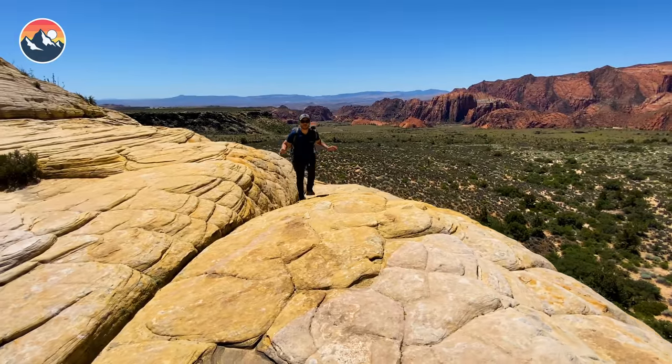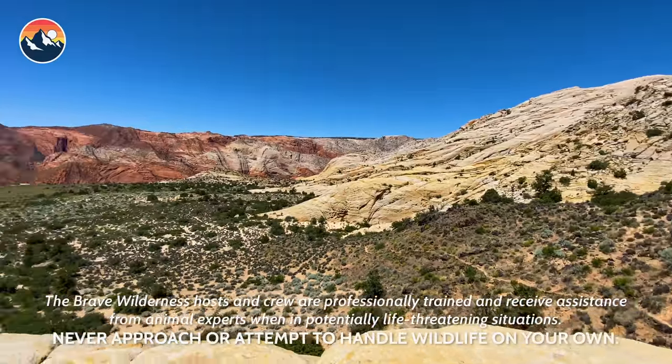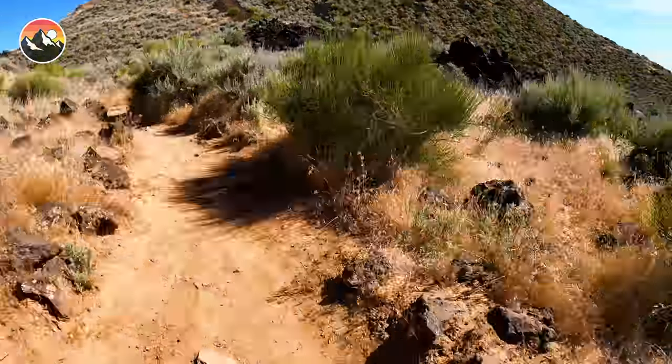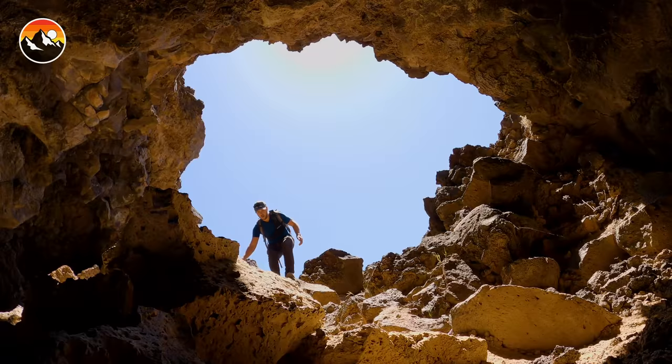What's going on everybody? I'm Mark Vins and right now we are in Snow Canyon State Park in southern Utah. Beautiful sandstone formations all around us, but that's not what I'm here to show you today. Today I'm taking you on an adventure with me into a volcano. Let's go!